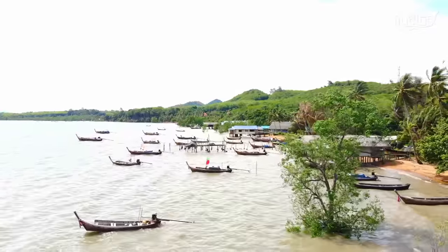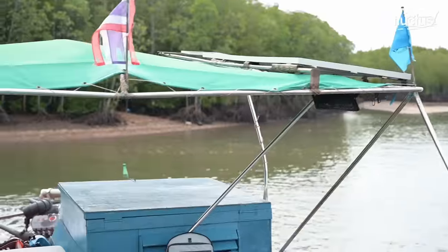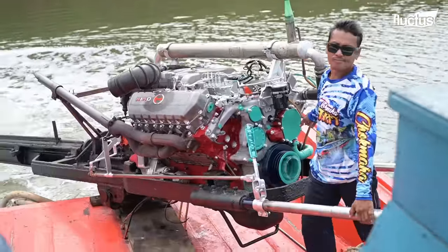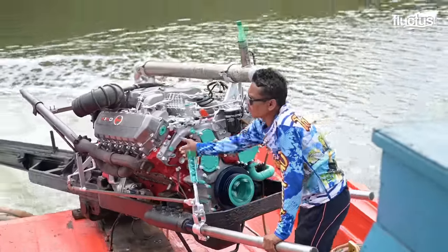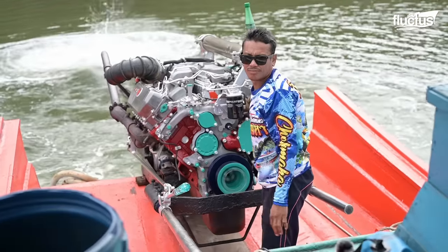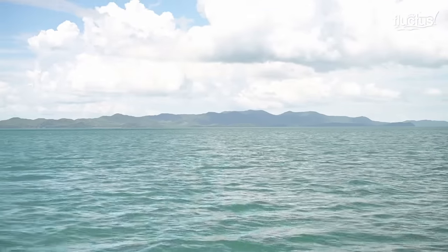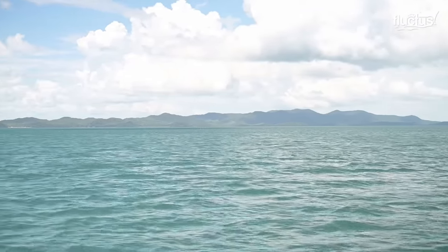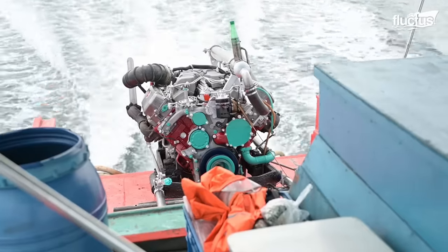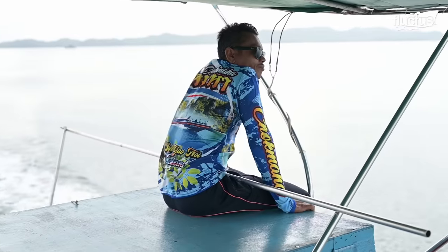Boat owners in the country prefer these old diesel engines, not only because of their durability, but also because they are by far cheaper to run. They can also be purchased for just over $200 for some of the oldest, but fairly functional ones.